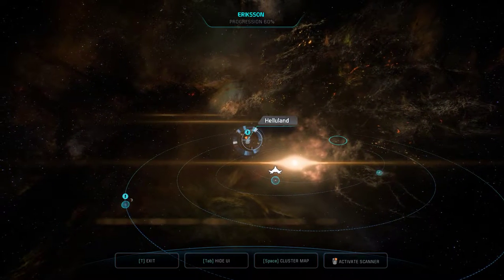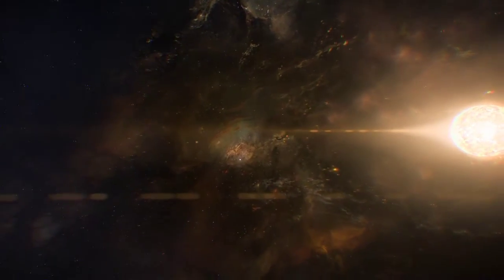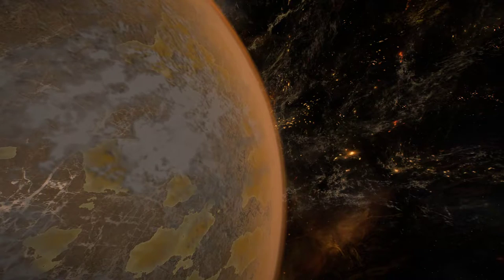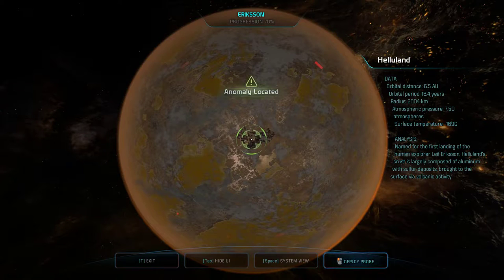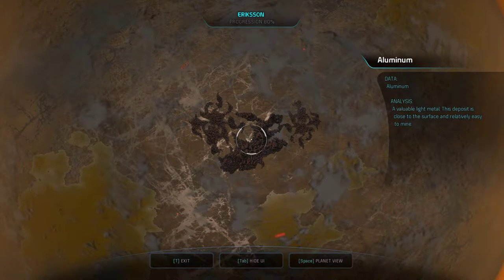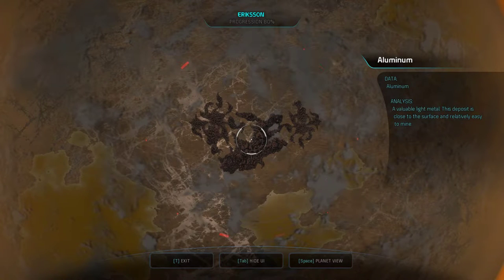Let's hop on out to Heluland. Anomaly detected. Named for the first landing of human explorer Leif Erikson, Heluland's crust is largely composed of aluminum with sulfur deposits brought to the surface via volcanic activity. Probe's launched, tracking a huge mineral deposit — found us aluminum by 60. And just so you know, it's actually aluminum. It's an American and a British thing. It's all okay, we're friends here.